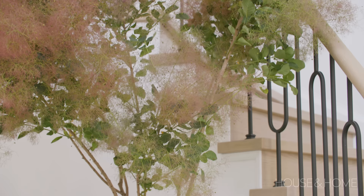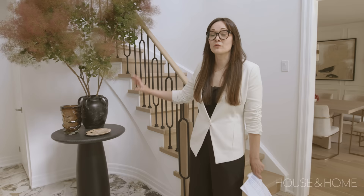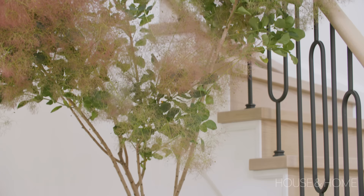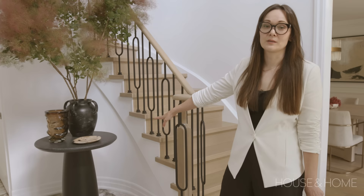When they redid the entrance, they decided to go really impactful with the tile — these tiles are from Centura. They also wanted to create a really cool moment right as you come in, so they went with a pedestal table. The base is from Etsy, believe it or not, and then they custom made a stone top. Of course, a fabulous stylist came in and made it pretty.